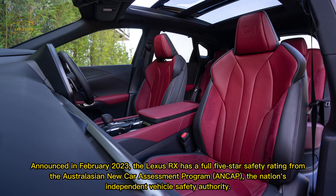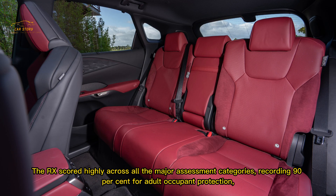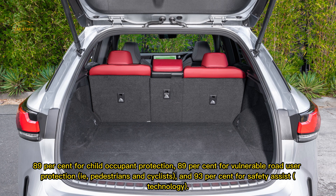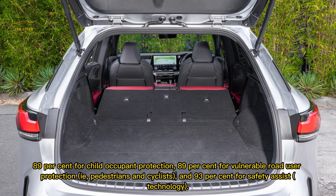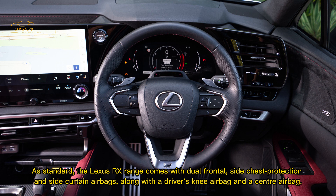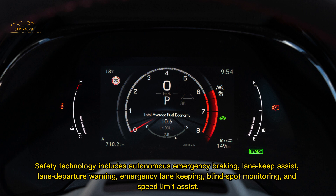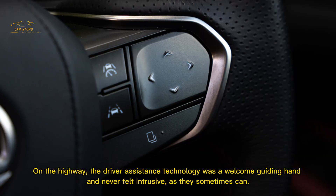Announced in February 2023, the Lexus RX has a full five-star safety rating from ANCAP, Australia's independent vehicle safety authority. The RX scored highly across all major assessment categories: 90% for adult occupant protection, 89% for child occupant protection, 89% for vulnerable road user protection including pedestrians and cyclists, and 93% for safety assist technology. As standard, the RX range comes with dual frontal, side chest, and side curtain airbags, plus a driver's knee airbag and centre airbag. Safety technology includes autonomous emergency braking, lane keep assist, lane departure warning, emergency lane keeping, blind spot monitoring, and speed limit assist — all of which felt like a welcome guiding hand on the highway without ever feeling intrusive.